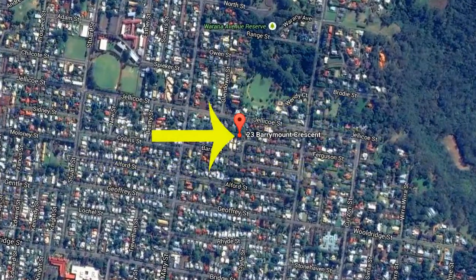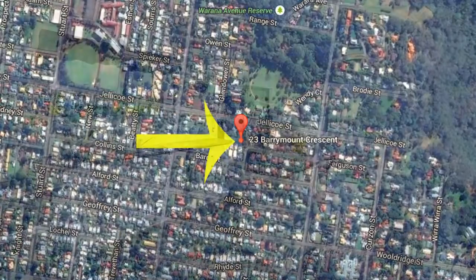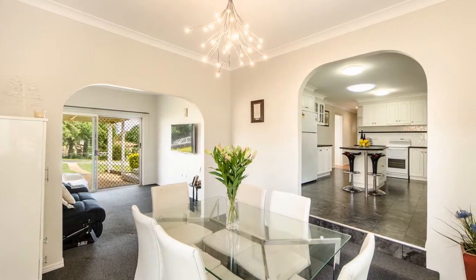Convenience is assured with schools, shops, parks and transport all within close proximity. Don't miss your opportunity for value buying today!